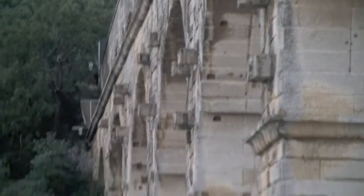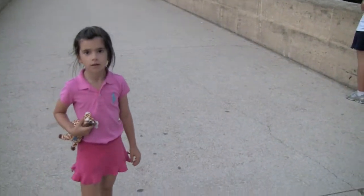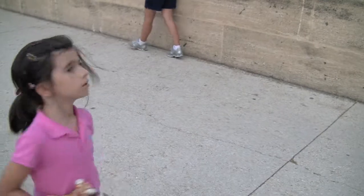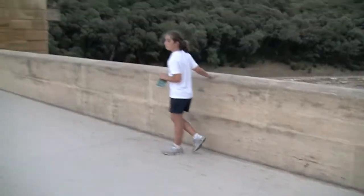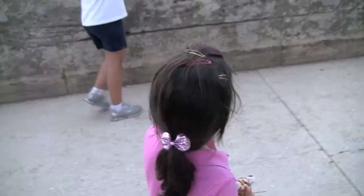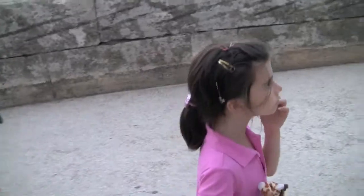Then why did they keep this whole thing? Because people want to see it. This is the river it crosses. This is just a piece of the whole system — this used to go for hundreds of miles.